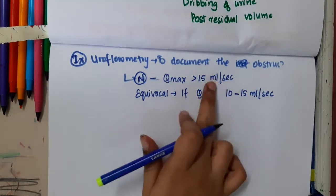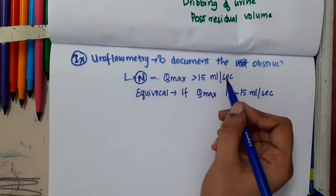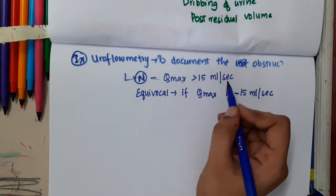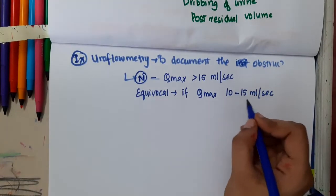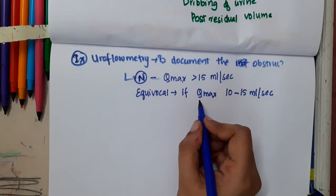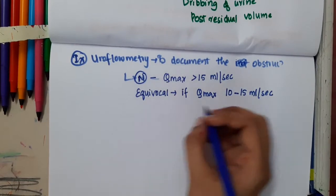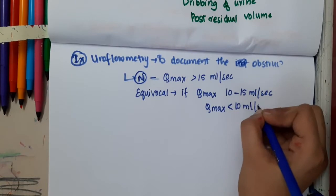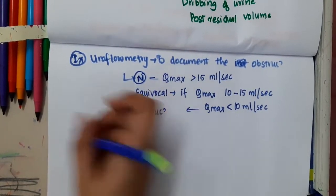Qmax is the amount of urine which flows in one second. If more than 15 ml of urine flows in one second, the flow maximum is normal. If urinary flow is 10 to 15 ml per second, it is equivocal. If Qmax is less than 10 ml per second, it is suggestive of obstruction.